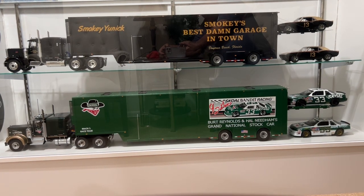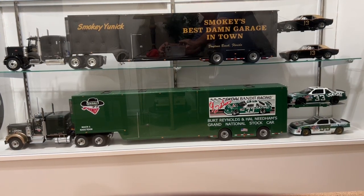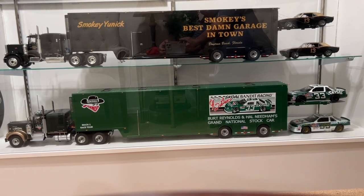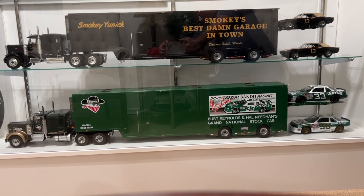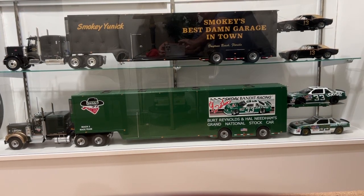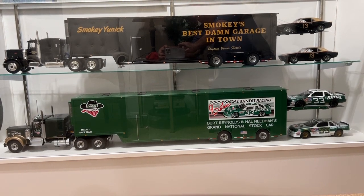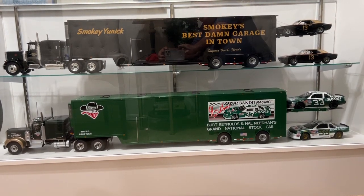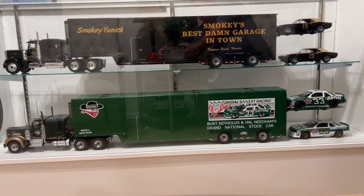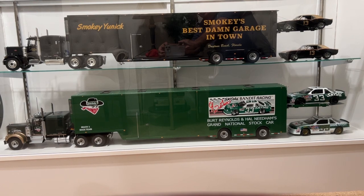I was a Harry Gant fan, and Smoky Eunice is just legendary, so I decided to do a tribute tractor trailer for him. Hope you enjoy it — these really do make nice displays. If anybody's interested, you can get the trailers through MN Trailers. They are expensive, but he does very good work.